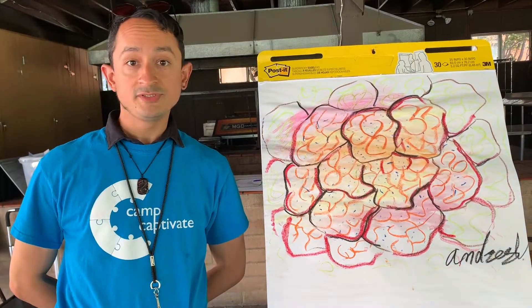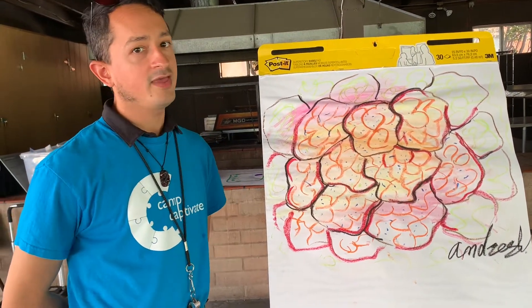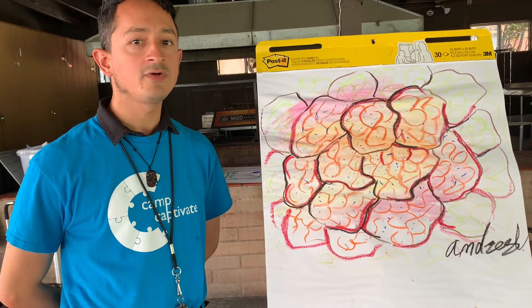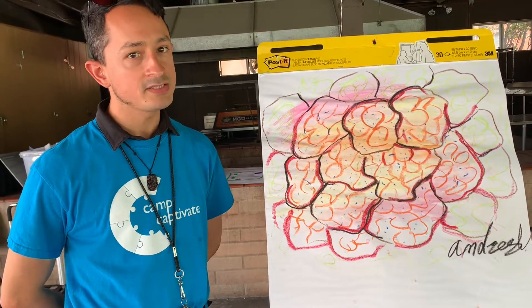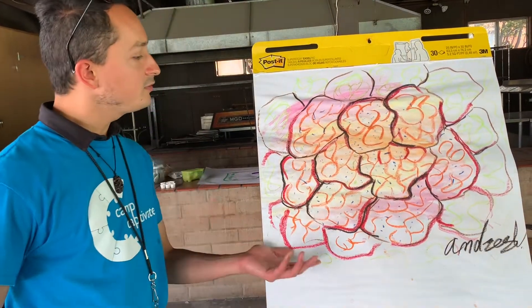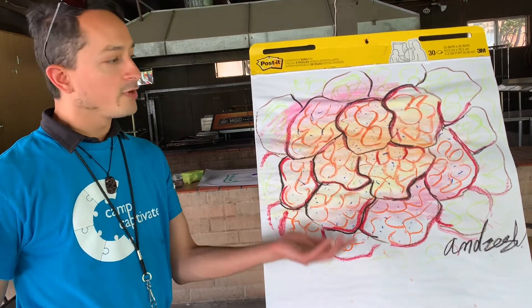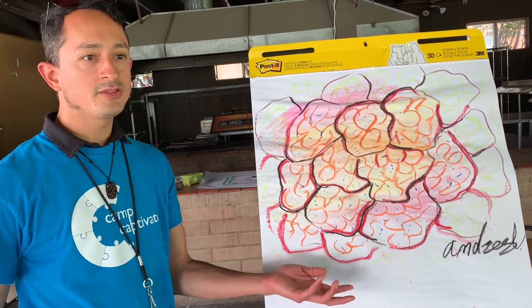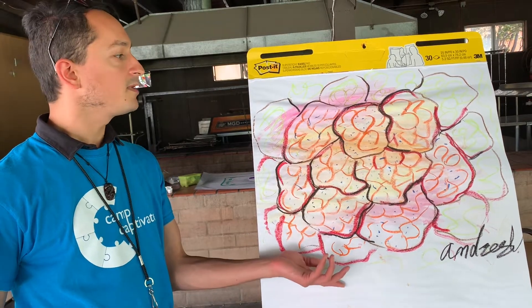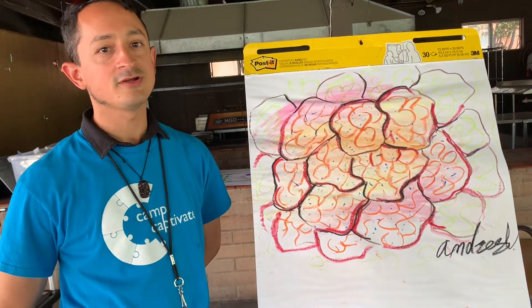Hi, my name is Andres. I am the STEAM junior teacher here at Camp Captivate. My favorite part of camp is when students get to apply what they've learned from their science experiments to create their own unique art piece. Students demonstrated their knowledge of cells and amoebas when focusing on regular and irregular patterns to create their own blown-up microscopic pattern, and I couldn't be more proud with the final results you'll see in our students' artwork.